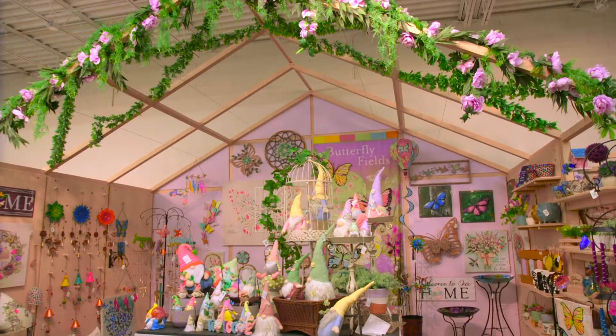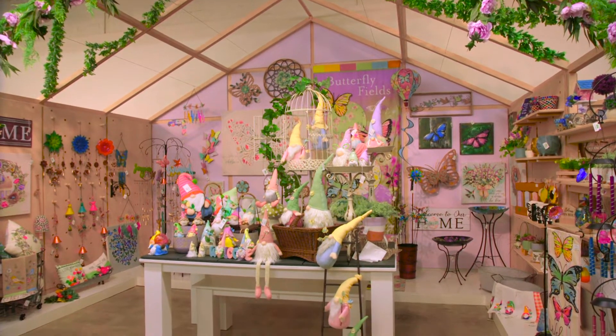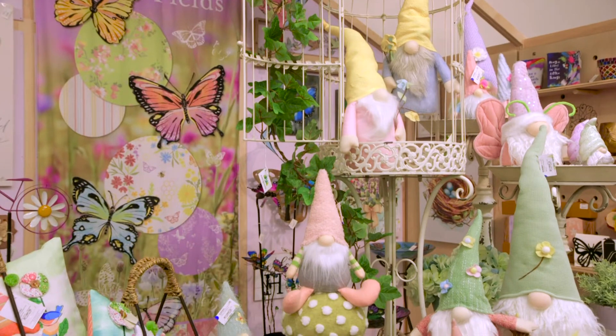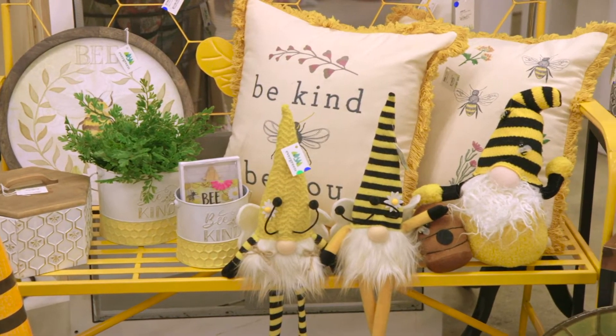This cycle, spring-summer product fits into one of four trends. Butterfly Fields is a cozy cottage collection that evokes the heritage and nostalgia of a warm spring day in a field of flowers. Butterflies, bees, and gnomes are featured prominently throughout.